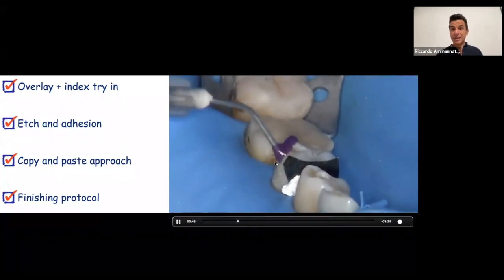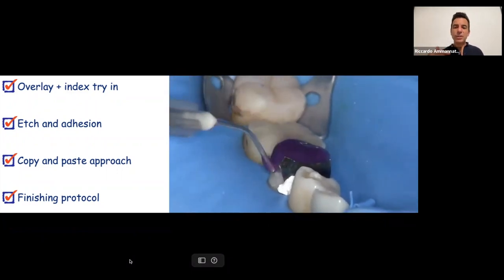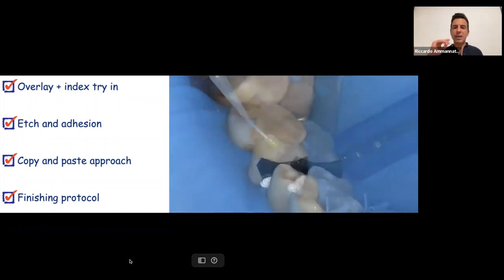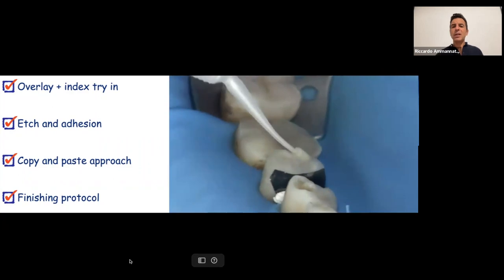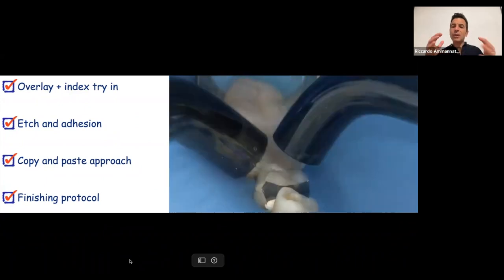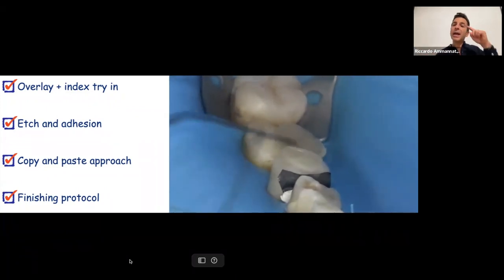Checking that the index fits correctly with lingual and buccal matrices inside it. For adhesion I use a three-step etch-and-rinse: 30 seconds on enamel, around 15 seconds on dentin, then rinse well for 30 seconds to remove everything, apply chlorhexidine primer and bonding. I open the matrix to let the bonding flow into the interproximal area, air-dry and thin the bonding, then cure for 40 seconds with two curing lights.